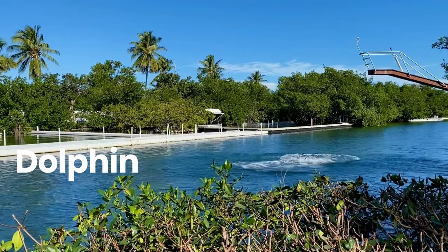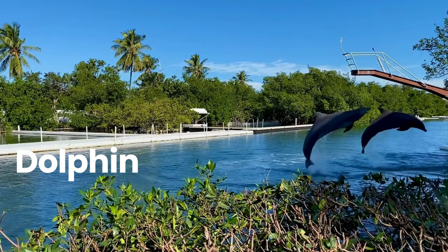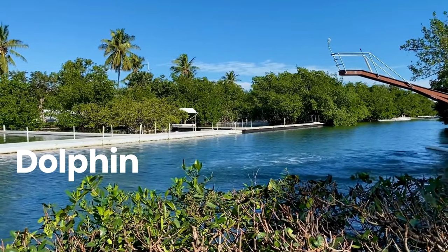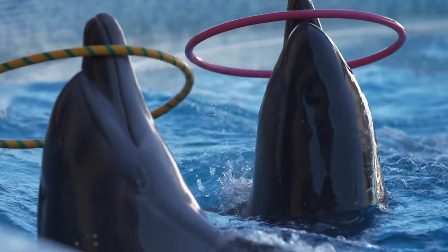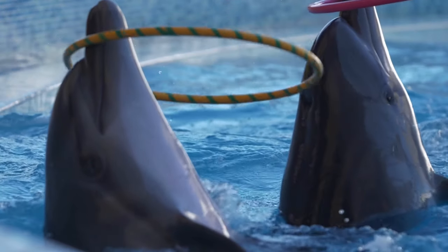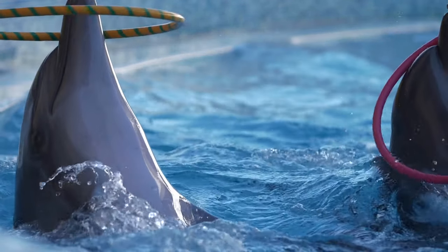Dolphin. A dolphin is an aquatic mammal within the infraorder Cetacea. Dolphin species belong to the families Delphinidae, Platanistidae, Iniidae, Pontoporiidae, and possibly extinct Lipotidae. There are 40 extant species named as dolphins.